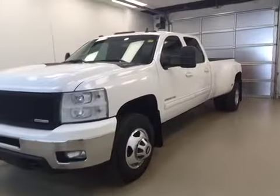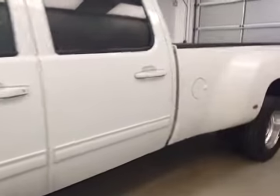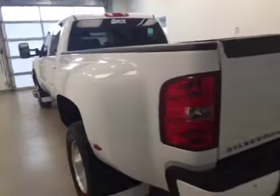This is stock number 124028, a 2012 Chevy Silverado 3500 HD crew cab dually long box, four-wheel drive. Exterior color is Summit White.